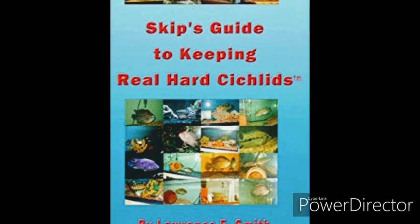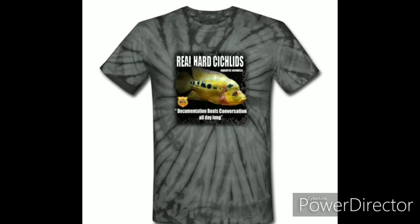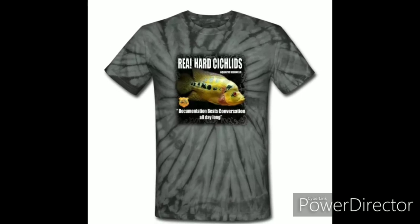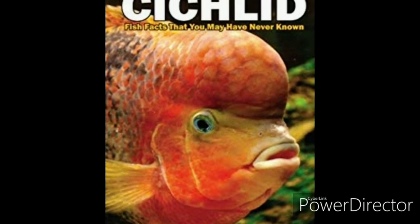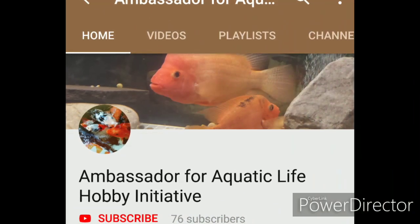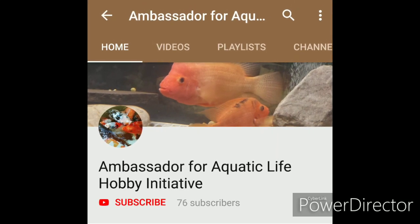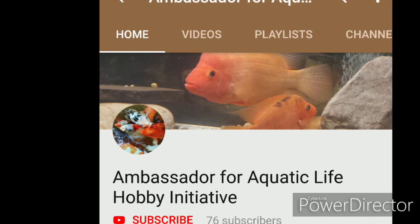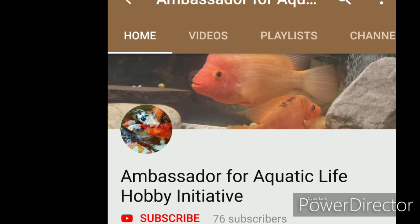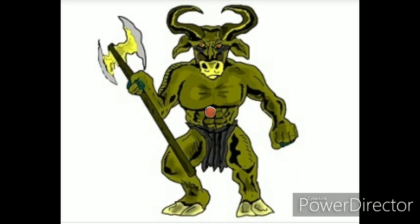Before we get started, I would like for you to direct your attention to the description area below this video, where you will find links to purchase books and other Real Heart Sickles merchandise. In addition, there is the link to my YouTube channel, The Ambassador for Aquatic Life, where we discuss all things aquatic and share other hobby-related interests. If you like the content, please don't hesitate to hit that subscribe button and notification bell, which will alert you to new content published.